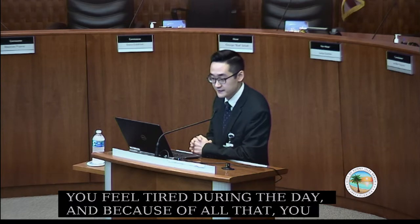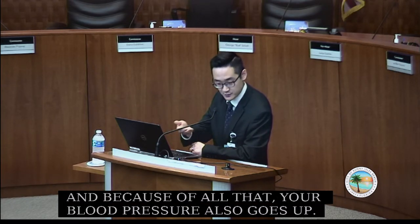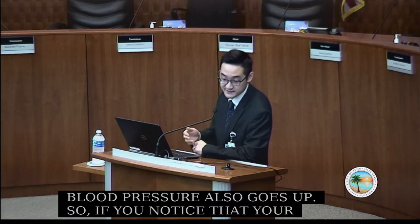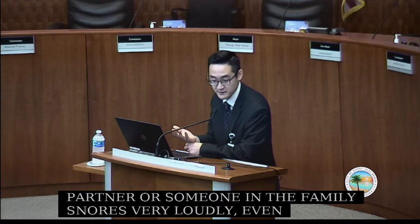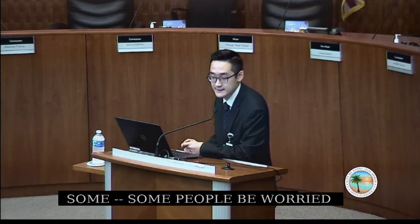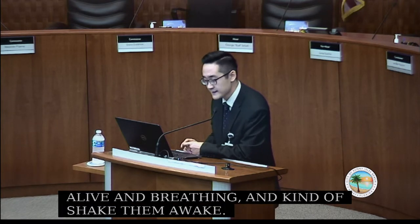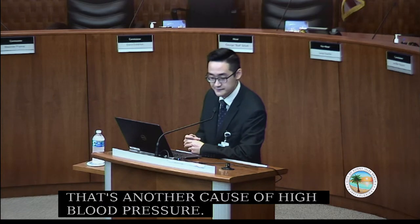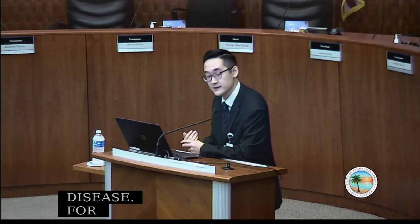If you notice a partner or family member snoring very loudly or even stopping breathing — where some people have been worried enough to shake their partner awake — that's another cause of high blood pressure. Kidney disease is also a cause; people on dialysis, for example, are more prone to high blood pressure.